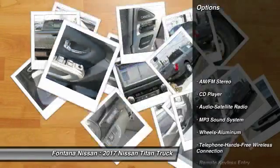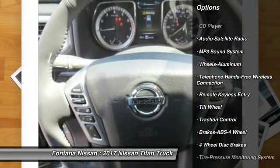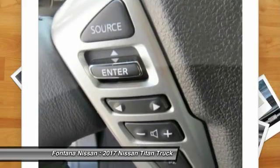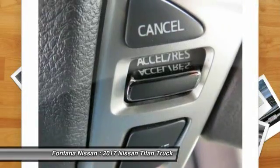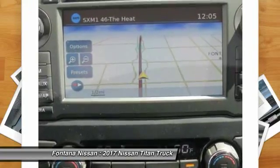Traction control, anti-lock braking system, air conditioning, Bluetooth wireless data link for hands-free phone, power steering, aluminum wheels, cruise control, rear defrost, AM FM stereo radio, child safety locks.